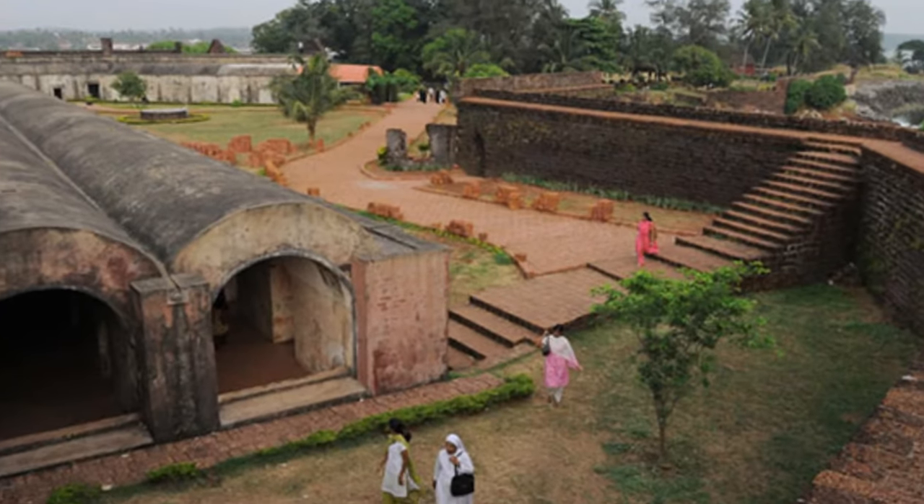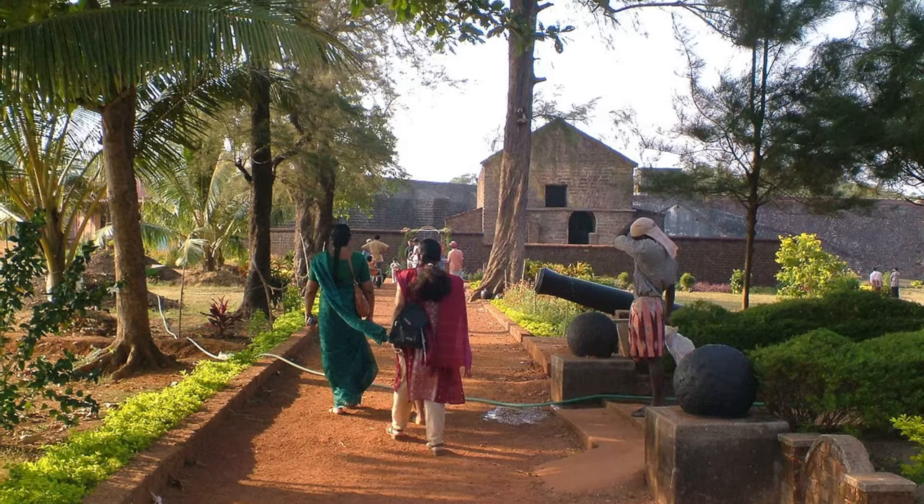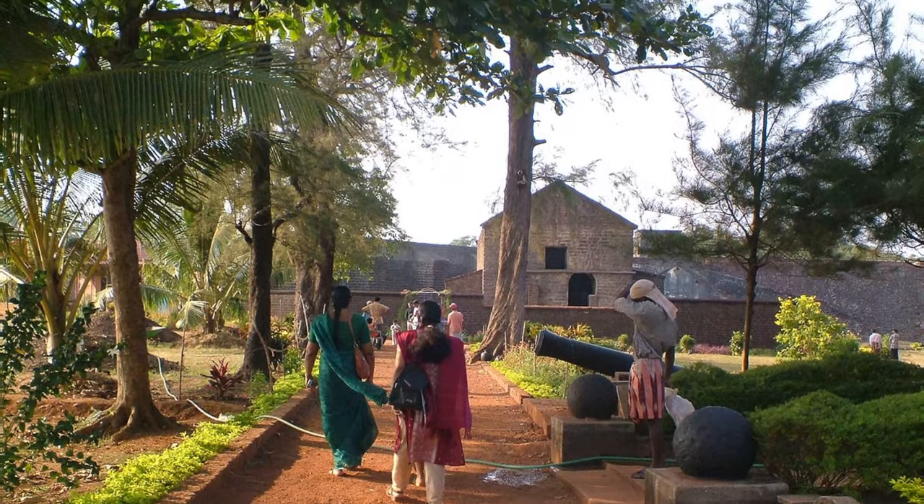Inside the fort, there are beautiful, well-maintained gardens. The aura of the whole location is very relaxing. Visiting this fort is one of the best things to do in Kanur.